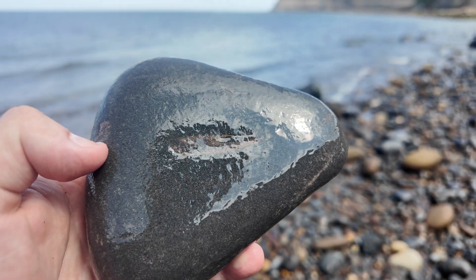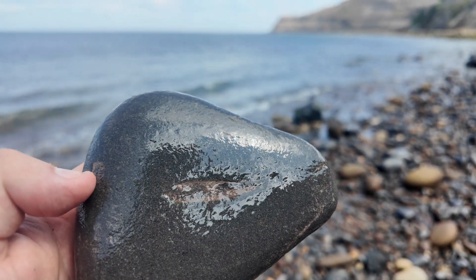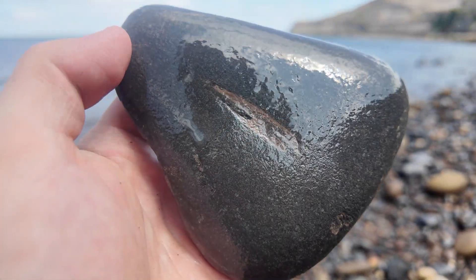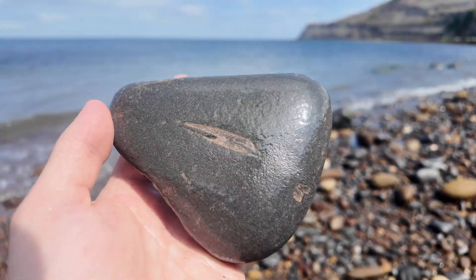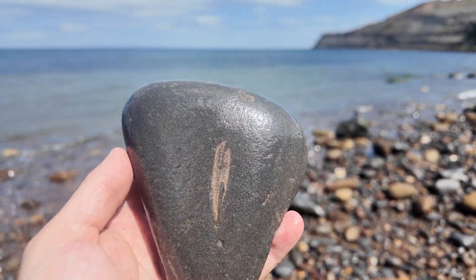Another bit of bone I've just picked up - it's actually a rib. You might be able to just make it out, it's really worn, and it's running along the edge of the rock there. Too far gone to be collectible but it is nice to see, and I'm going to leave it here.